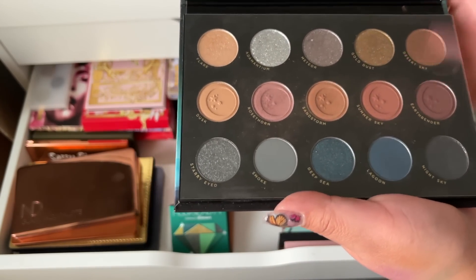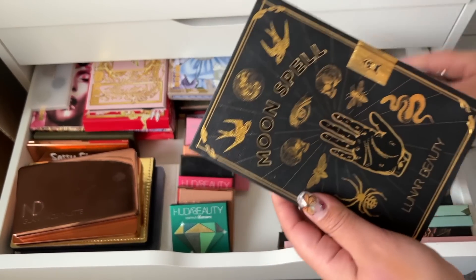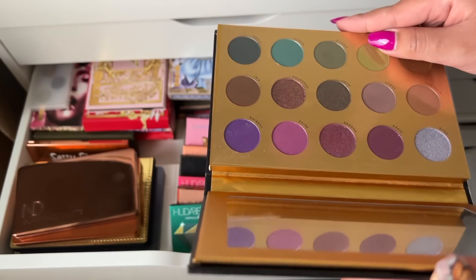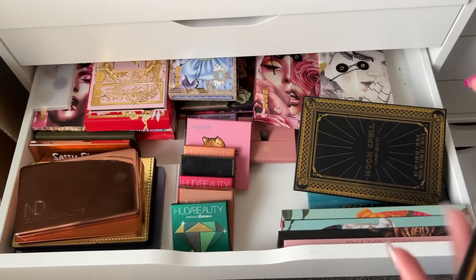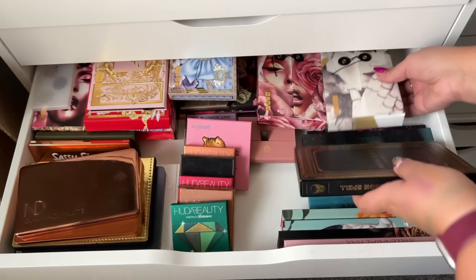Lunar Beauty Eternal Eclipse palette — this is so beautiful, I love it. I got it for Christmas from a friend one year, so definitely keeping. I also have Moon Spell by Lunar Beauty — I need to pull this out and use it. It's so pretty, I really like this palette, definitely not getting rid of it.